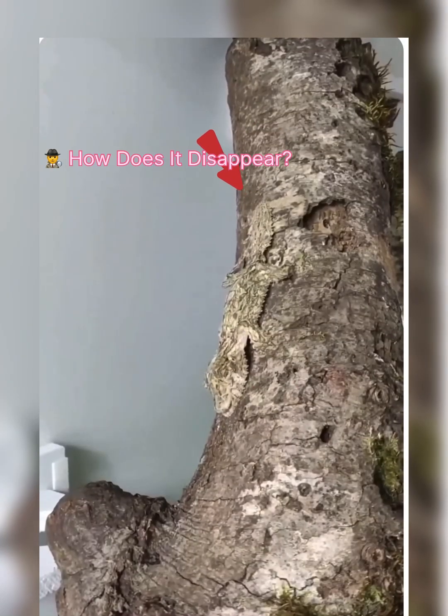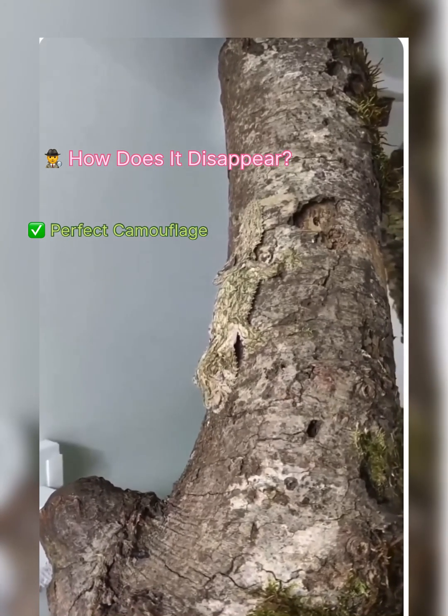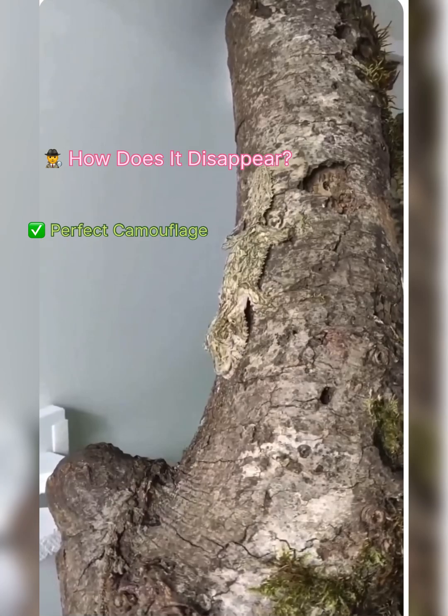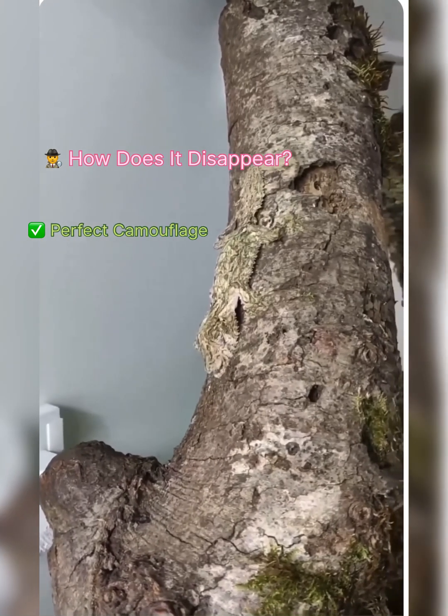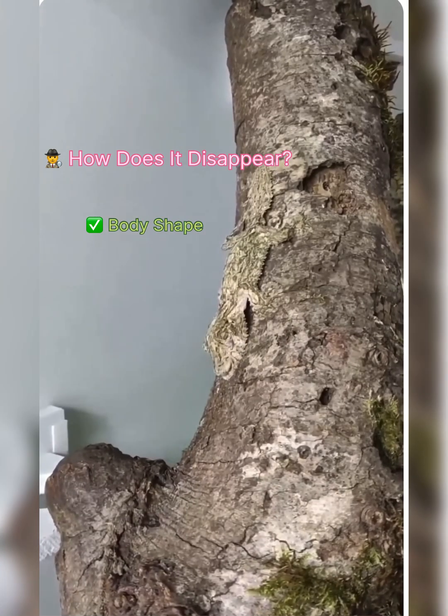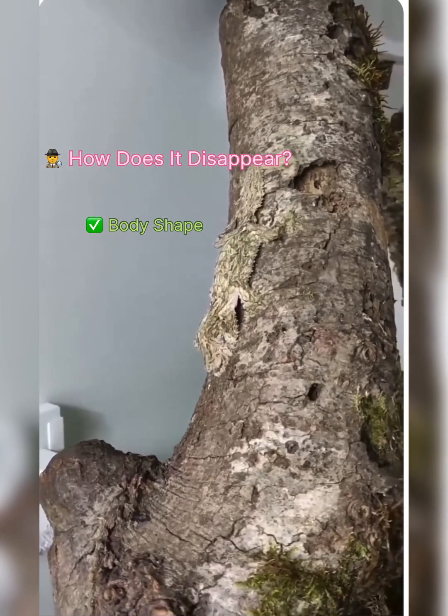How does it disappear? It's perfect camouflage. Its skin mimics tree bark, complete with patterns, texture, and even cracks. Its body shape, the jagged edges, and flattened body help it blend seamlessly.